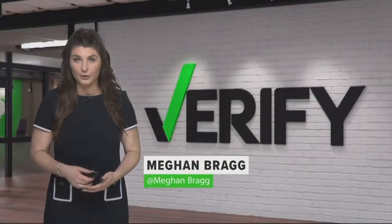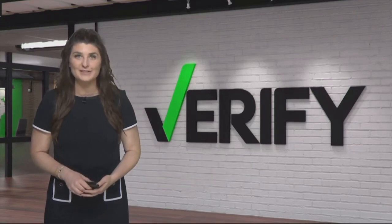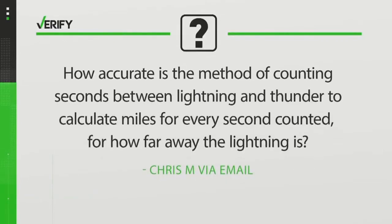So Megan Bragg has more, including something from Brittany, on that missing part — and it's verified. Summertime means more storms for the Carolinas, and we've certainly seen our share this week. Viewer Chris M asked us: with all the storms lately, how accurate is the method of counting seconds between lightning and thunder to calculate miles — one mile for every second counted — for how far away the lightning is?